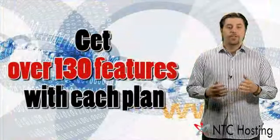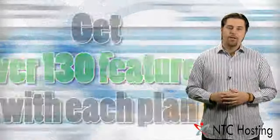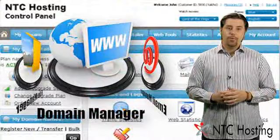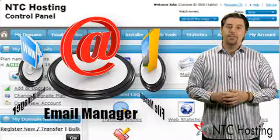In total, there's over 130 features included in each hosting package. And that's not all — our user-friendly, multilingual control panel is included with each plan and is all you need to manage your site.